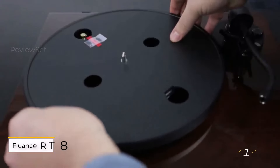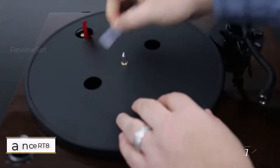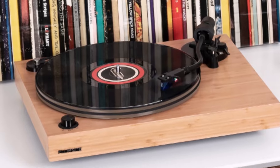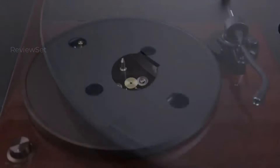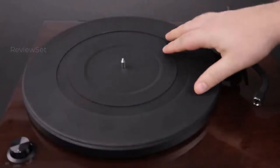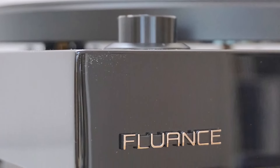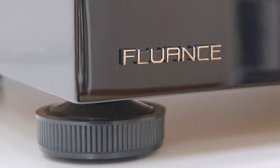Number 1: Fluance RT82. The Fluance RT82 turntable delivers a comprehensive set of features, making it an excellent choice for vinyl enthusiasts. Notable for its absence of an onboard preamp, it is particularly well-suited for users with a receiver or amplifier boasting a dedicated phono input. The RT82 stands out with thoughtful inclusions such as auto start on or off, adjustable feet, and a built-in bubble level, showcasing a user-centric design.